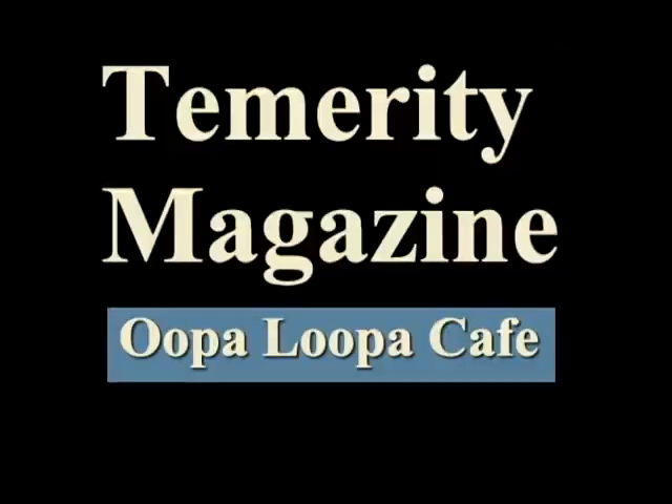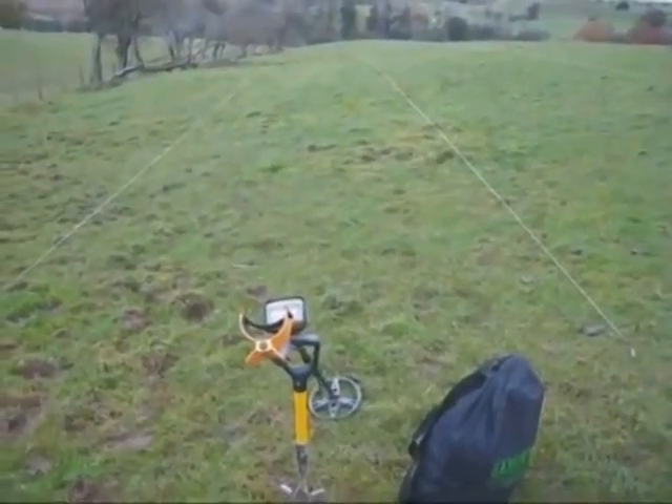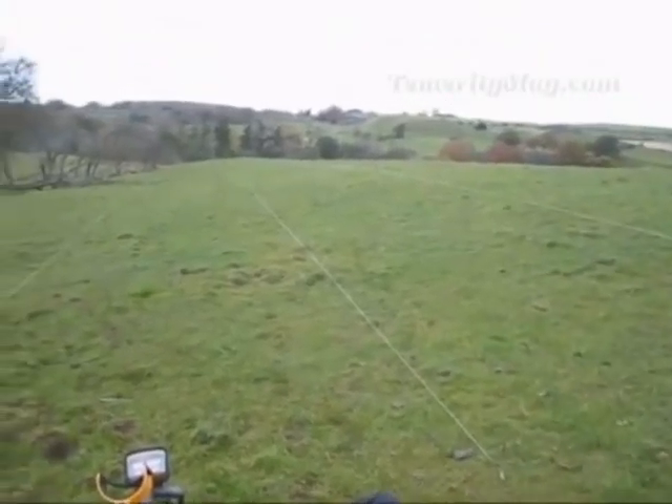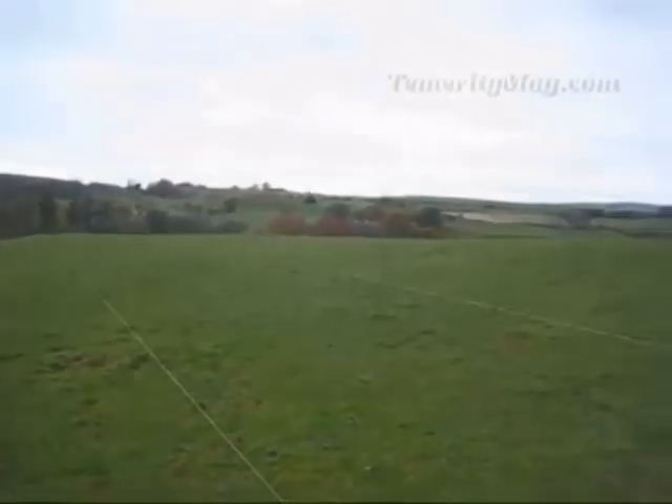Temerity Magazine is going to be sharing with you relic and treasure hunters from across the globe — Europe, Scotland, Australia, South Africa, all across the United States. We're getting grizzly, right in our own grizzly backyards, hunting relic and treasure, each and every day here on Ooppa Loopa Cafe.